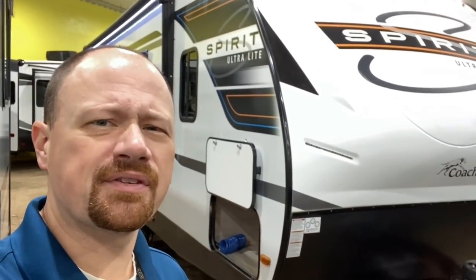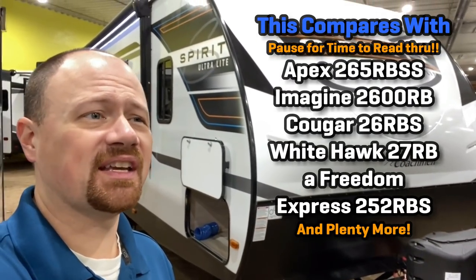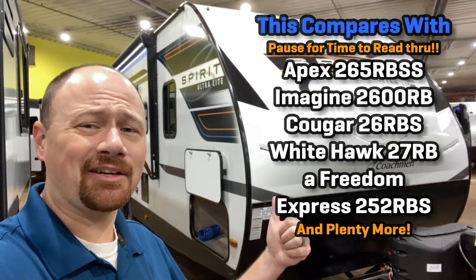It occurs to me — if you've ever seen an Apex 265 — this is just that on steroids. It's like if the Apex 265 graduated high school, then went to college and got a doctorate.